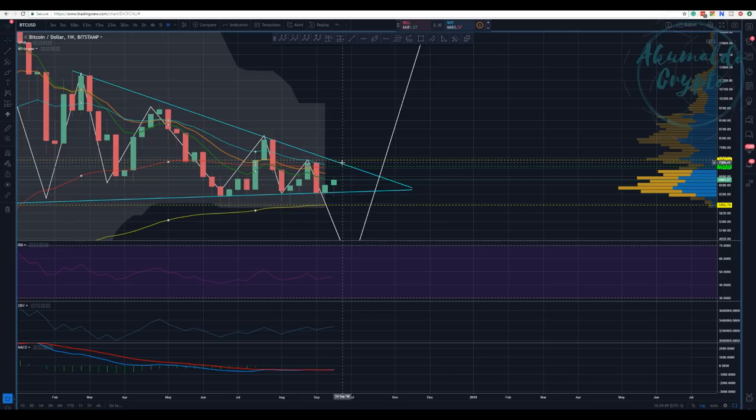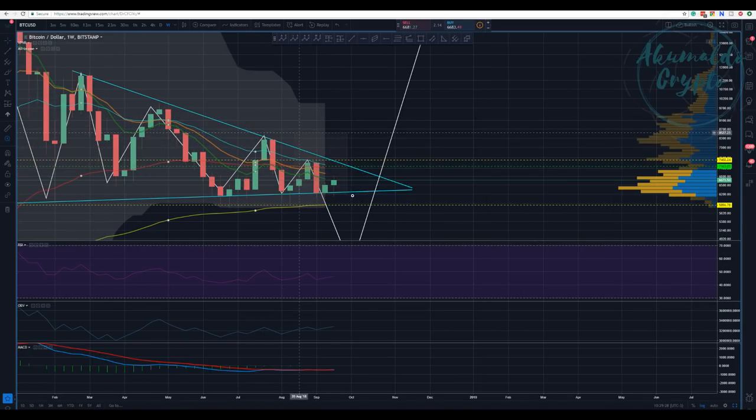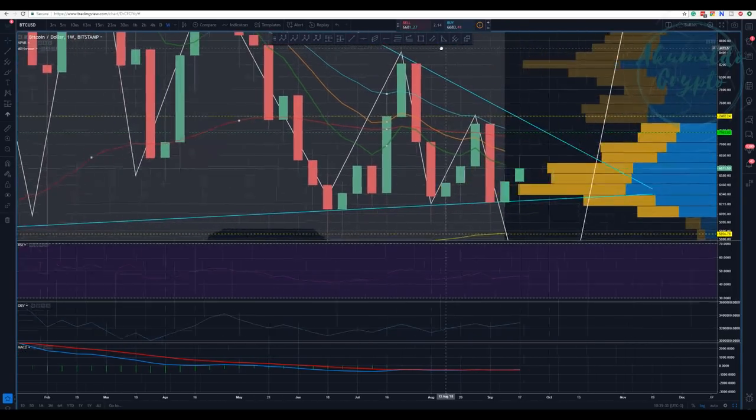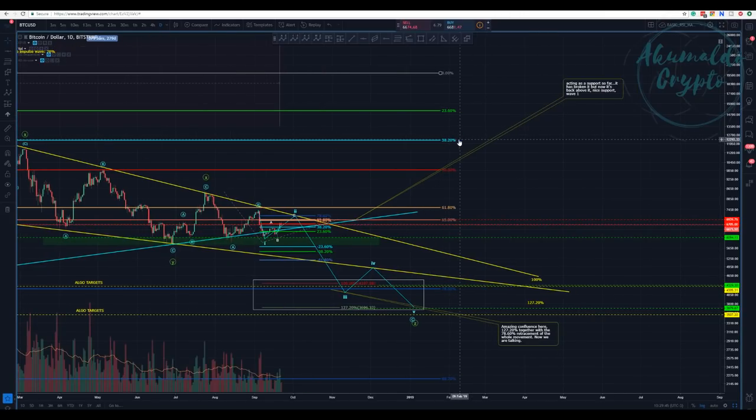That's another piece of information to make us pay attention. We also have the 21 EMA about to cross next week and stay below the 55 EMA — this red one here. That cross is going to be a bearish scenario indeed. Let's take a look at the daily chart.